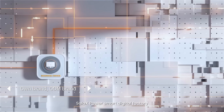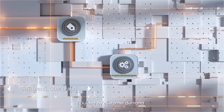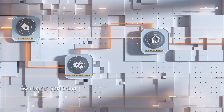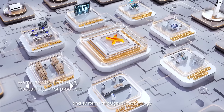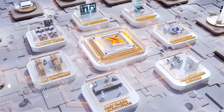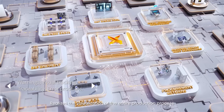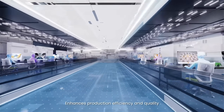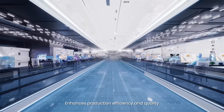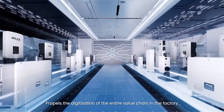Solax Power Smart Digital Factory centers around order-driven operations, guided by customer demand. It achieves seamless interconnection of equipment, personnel, and systems through IoT technology, eliminates data silos, realizes the visualization of the entire production process, enhances production efficiency and quality, and propels the digitization of the entire value chain in the factory.